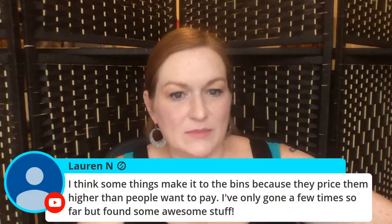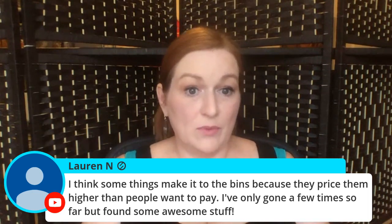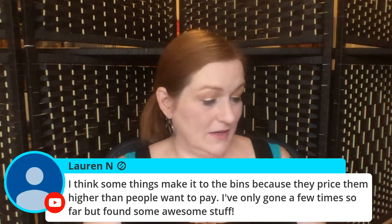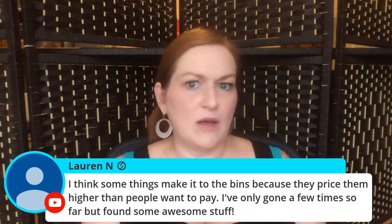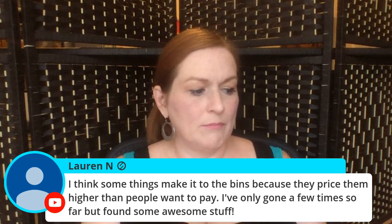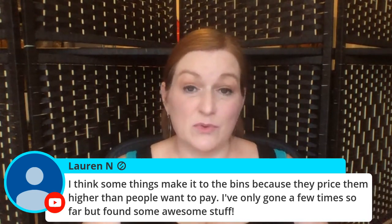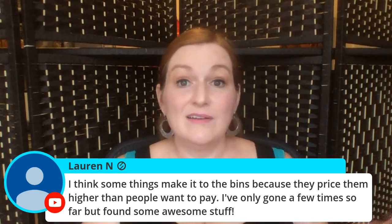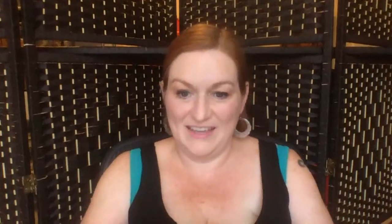I think some things make it to the bins because Goodwill prices them higher than people want to pay. Like this — probably if I saw it at Goodwill for eight bucks, I probably wouldn't have picked it up, especially if I looked it up and saw it's only $25. But at the bins, definitely.